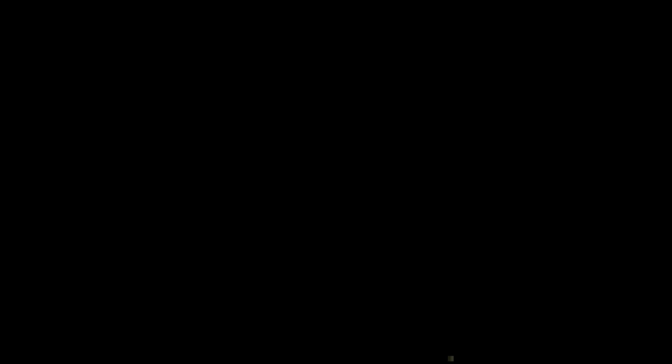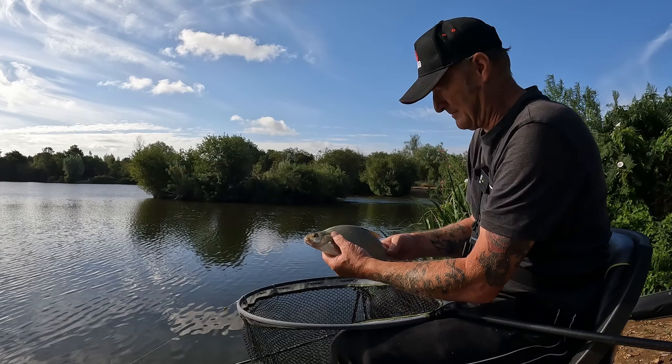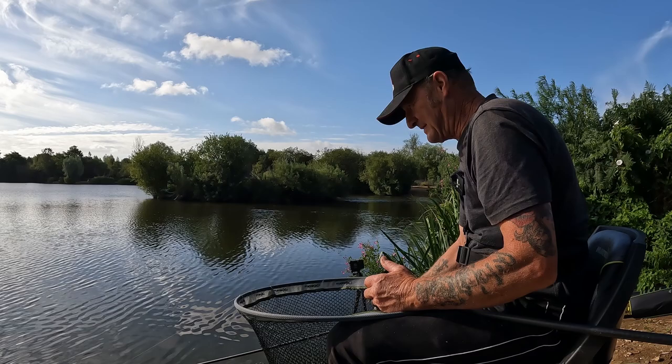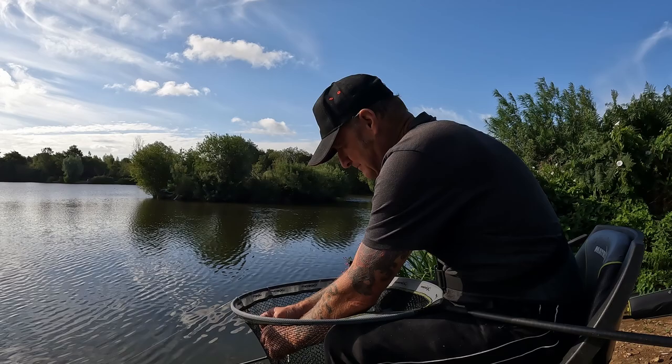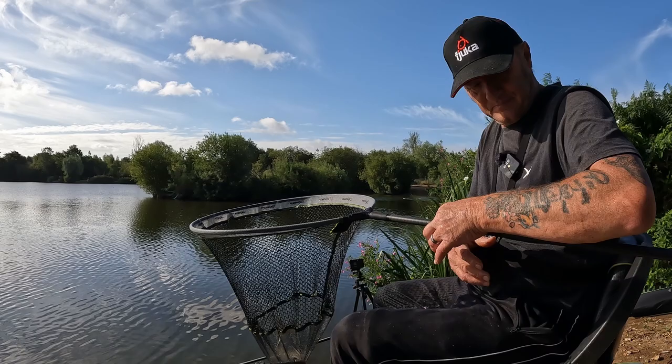Another small one - never mind, that don't matter too much. Knocked my rod off! That's because it's caught in the net. It's number five - I'm getting them on different colours of Fuka bait. It's alright, ha ha!